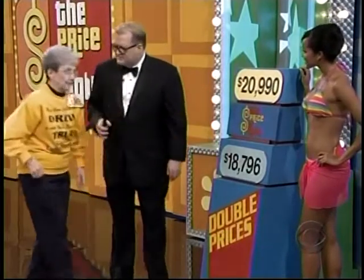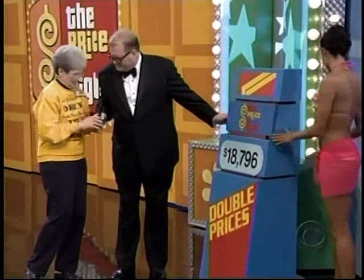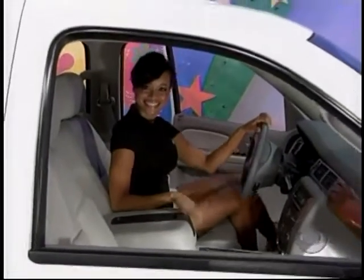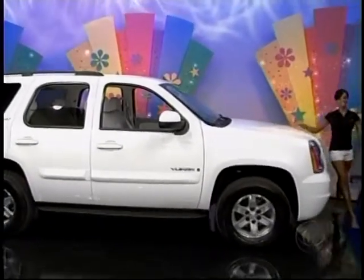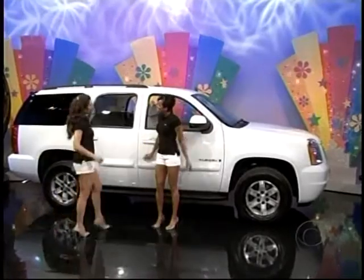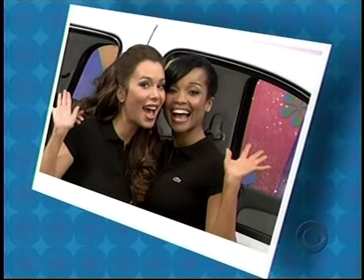Eighteen thousand seven ninety-six! Yes — hold my hand, say alakazam! Alakazam! The GMC Yukon two-wheel drive comes with a 5.3-liter Vortec V8 engine, four-speed automatic transmission, keyless entry, and one-year OnStar navigation system, plus SLT One decor package and third-row three-passenger seat. And while you're out on the road, don't forget to send some pictures to your friends here at The Price Is Right!